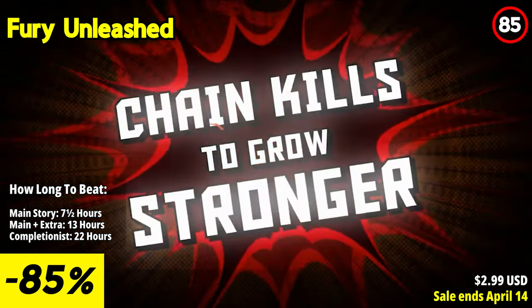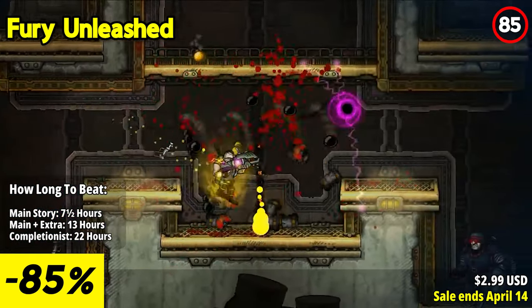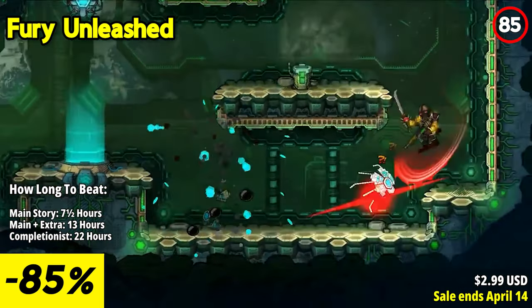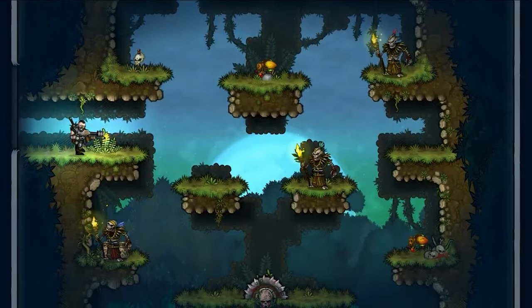The standout feature of Fury Unleashed lies in its dynamic and challenging gameplay. As you control a relentless hero, you'll engage in frenetic gunfights against hordes of enemies in procedurally generated levels. The game's responsive controls allow for precise aiming and acrobatic maneuvers, keeping you on your toes throughout the intense battles.